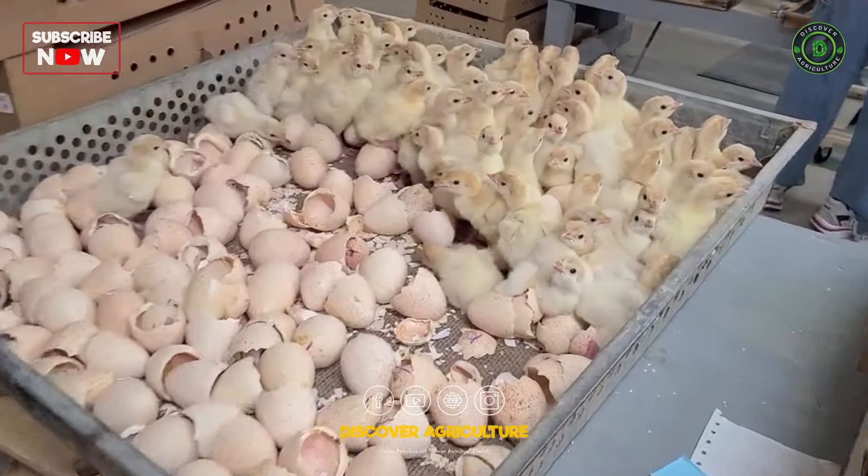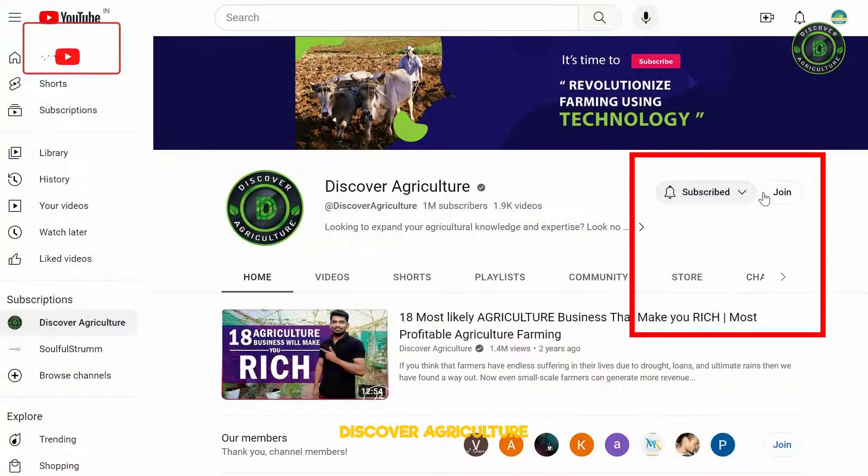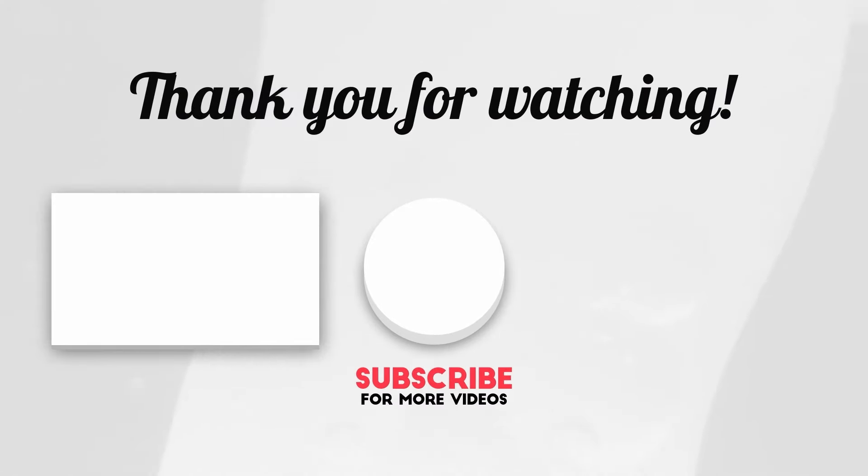Hope you liked this video. Share this video with your friends and don't forget to subscribe to the Discover Agriculture channel. Thank you for watching, and have a nice day.